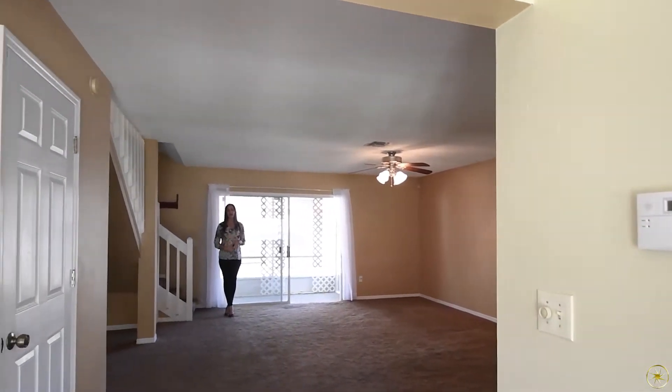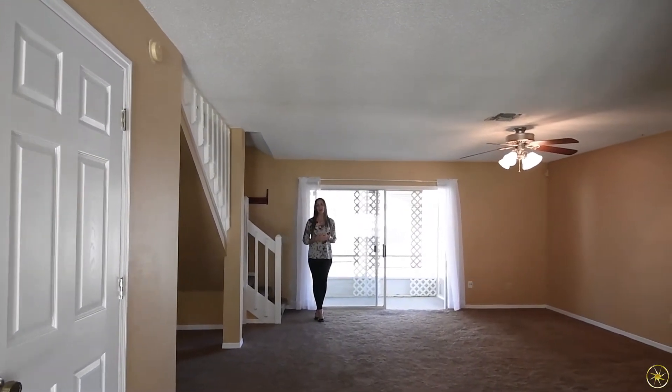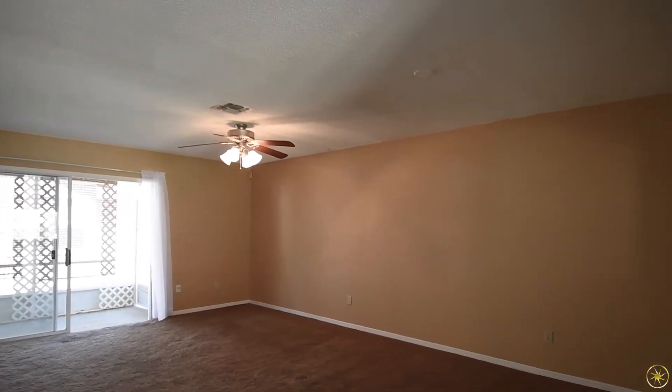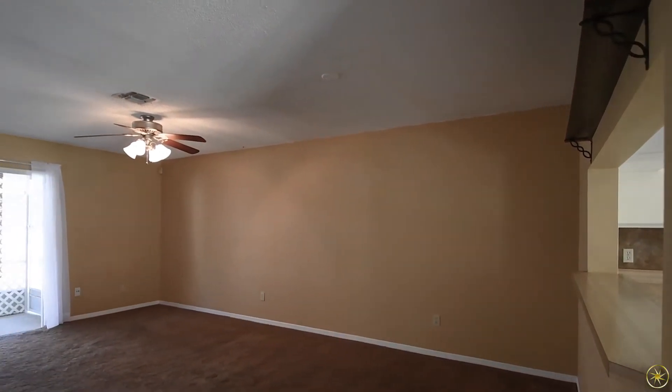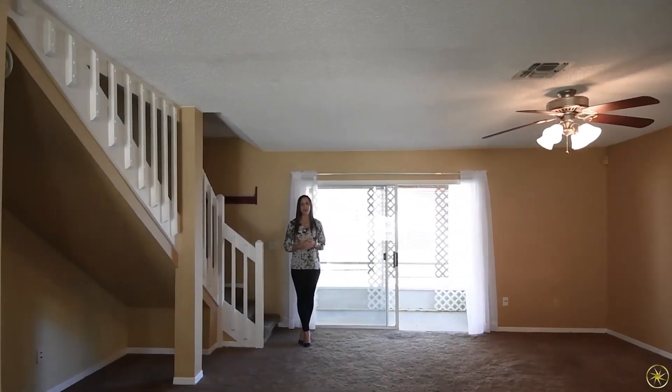Straight ahead of your foyer you will have a half bath over to your left, and then over to the right and straight ahead a combination living and dining space. This room is really good size and you will notice neutral paint and carpeting that's going to run throughout the entire home, and then at the back of the room you'll have sliding door access to a great little covered and screened patio.